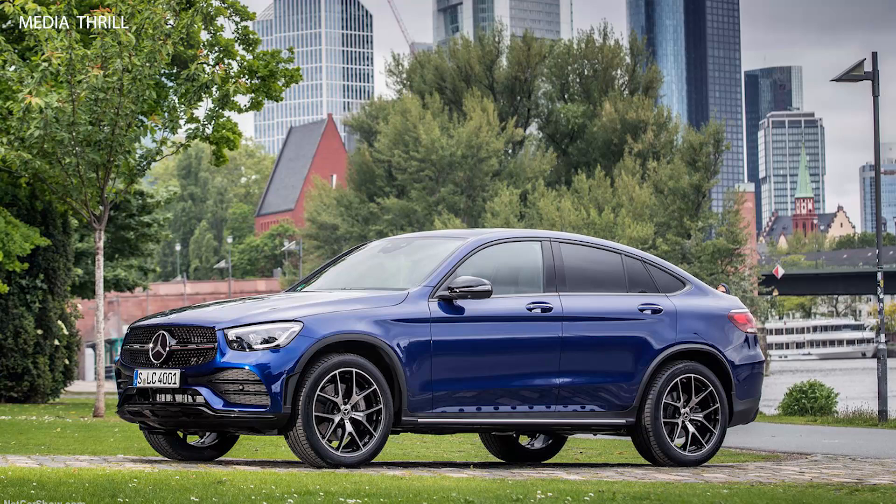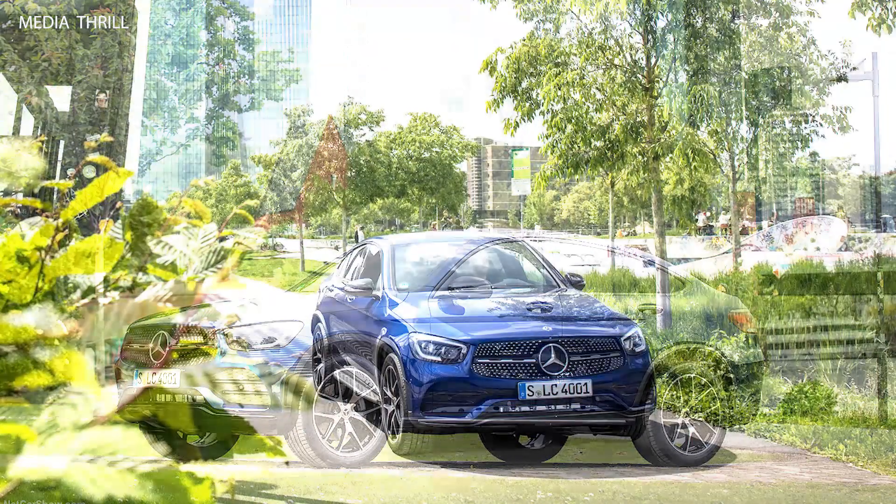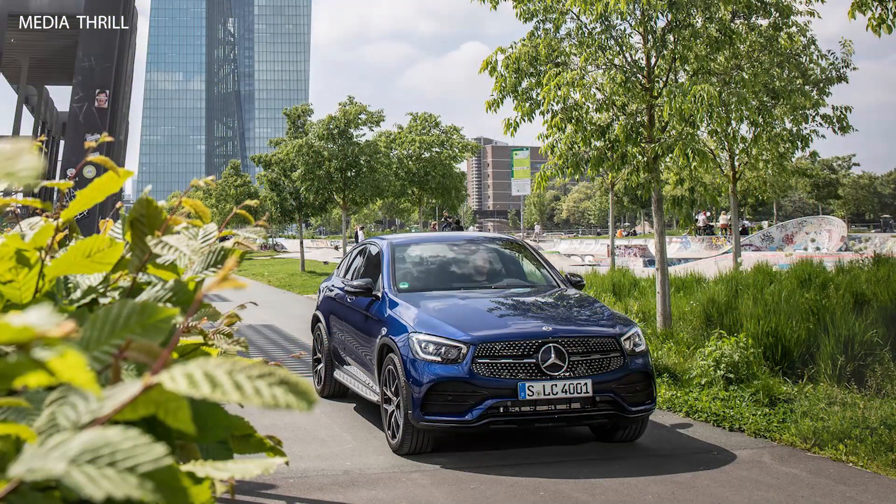Engine options: the GLC Coupe is available with a 2.0-liter turbocharged inline-four engine, producing 255 horsepower and 273 lb-ft of torque, in the GLC 300 Coupe version.